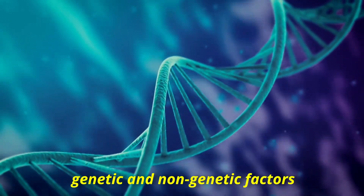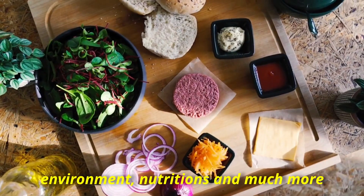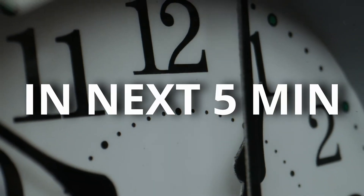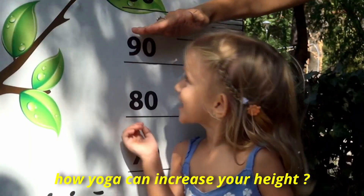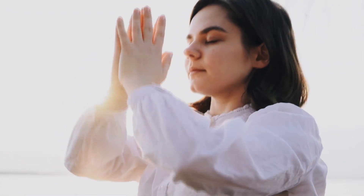Human height depends on many genetic or non-genetic factors like environmental factors, nutrition, and much more. And you will be surprised to know that yoga can help you to increase your height. In the next five minutes, we will learn which yoga poses can help you to increase those few inches, which will not only help you look good but also give you physical, mental, and many other benefits as well.